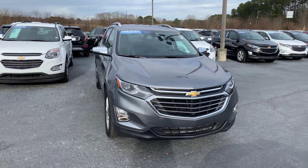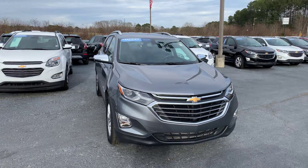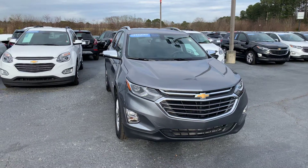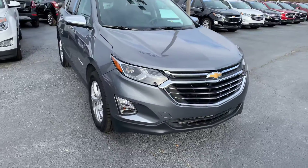Hey Audrey, this is Si Freeman here at Jimmy Britt Chevrolet in Greensboro, Georgia. Saw that you were checking out this 2019 Chevy Equinox, so I just wanted to make you a quick video so that way you could have a better look.